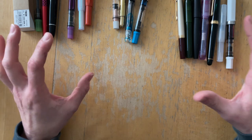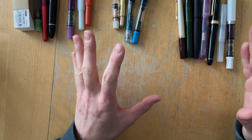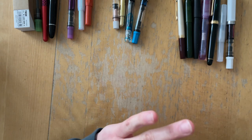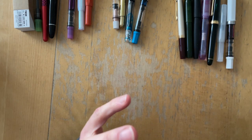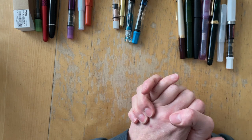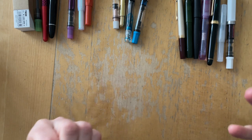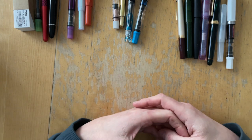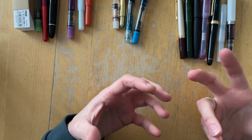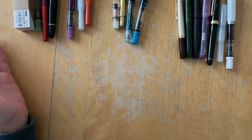Instead of tacking it onto a currently inked video or something like that, I decided to make its own video just talking about the pens that I have acquired in 2022, the inks that I have acquired, what I did with those pens and what I'm using them for, just so that you can get an idea on why I'm this nerdy and why I have so many pens in front of me right now.